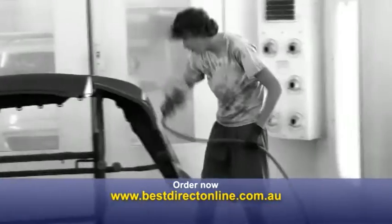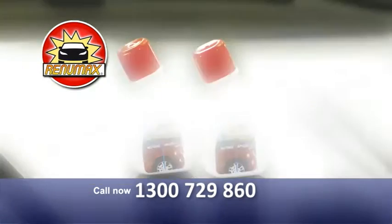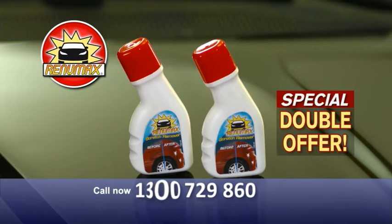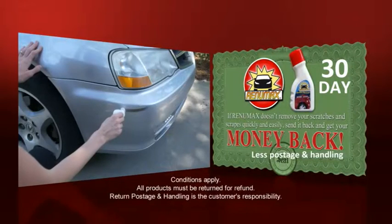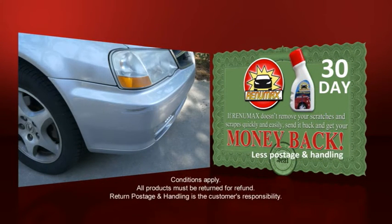So don't pay a collision shop big money to sand and paint over scratches and scrapes. Get RenewMax today for the low price on your screen. But wait! Call now and we'll double the offer. That's right, get a second bottle of RenewMax absolutely free. And if RenewMax doesn't remove your scratches and scrapes, just send it back for a full refund.